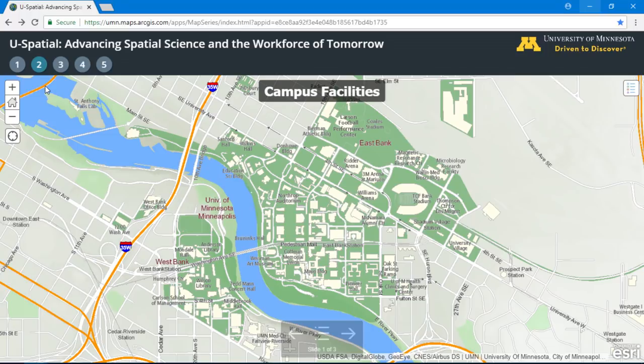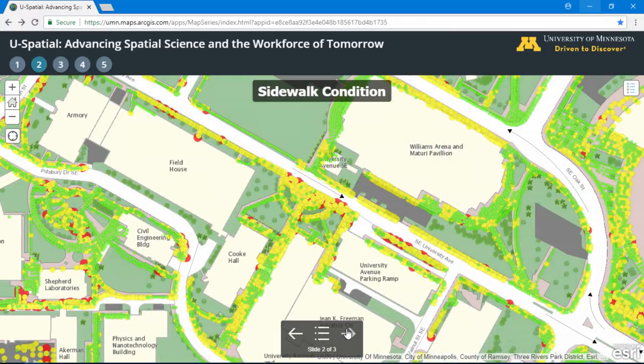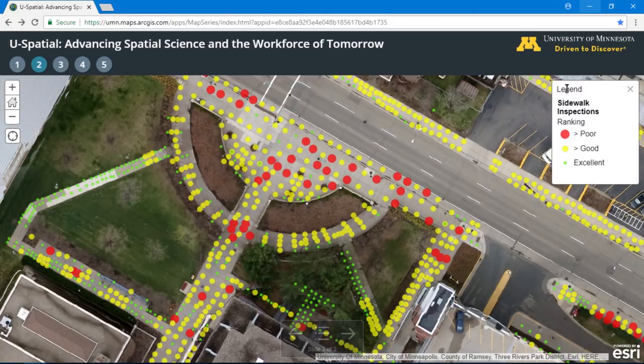It starts with a campus map and all the data needed to manage a city within a city. For example, students were hired to walk the campus and record information about sidewalks using GeoForm. Similar to any city, keeping our sidewalks in good condition contributes to a safe and attractive environment. We can see the condition of each sidewalk panel, which allows facility staff to overlay trouble spots with construction schedules and coordinate maintenance.